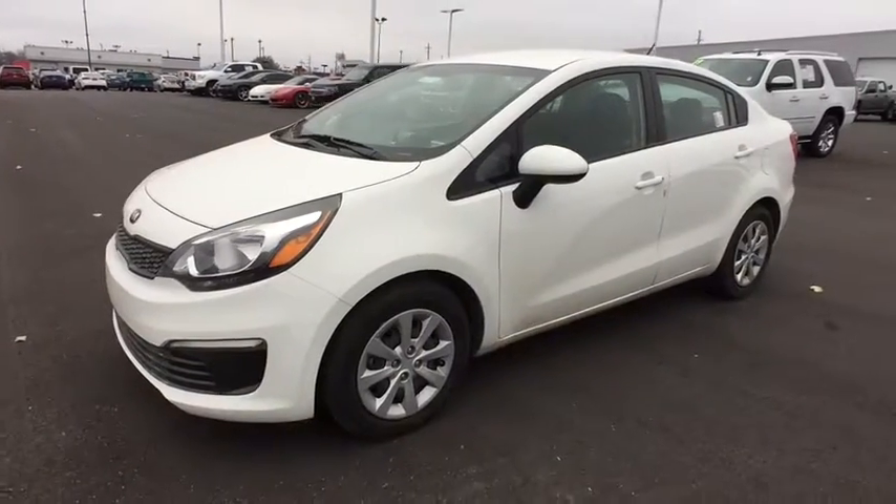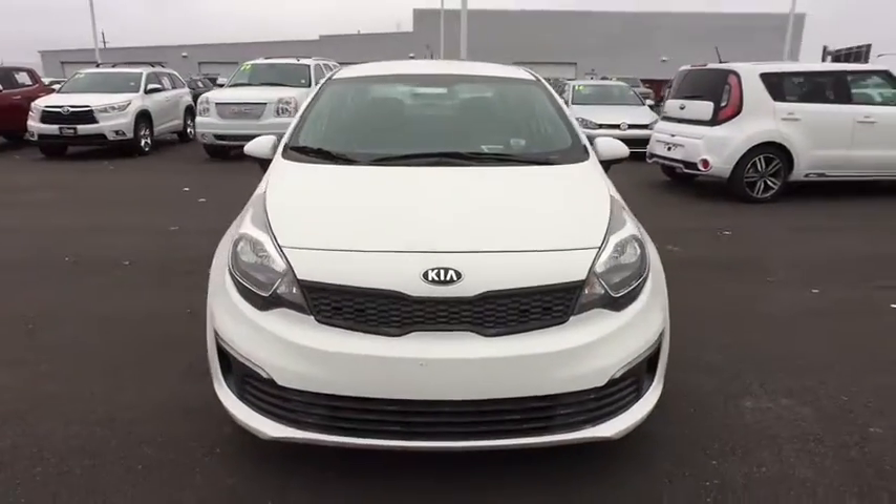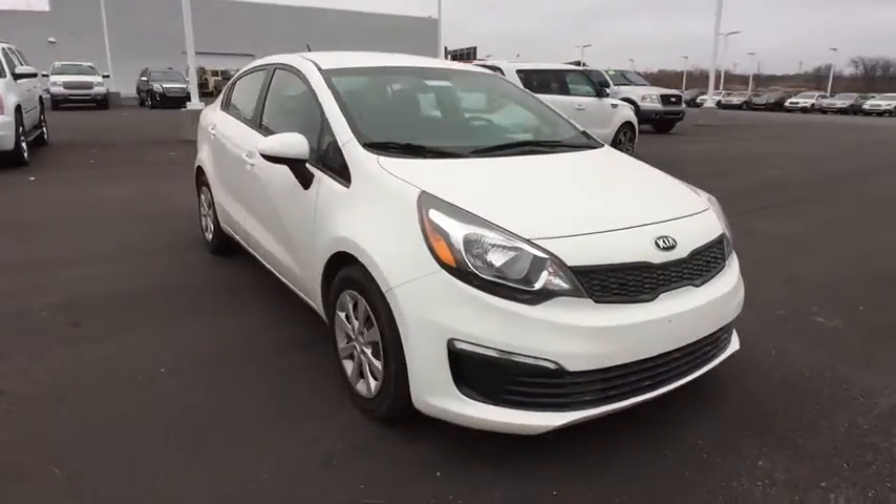The 2016 Kia Rio. The Rio delivers sprightly performance, great fuel economy, and agile handling, all in a stylish package.